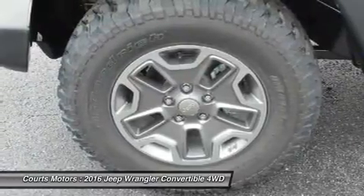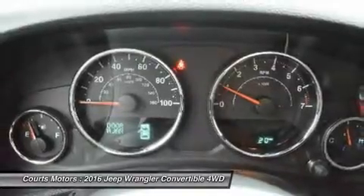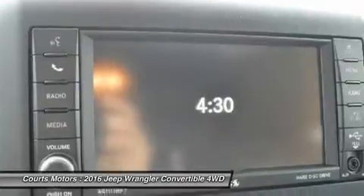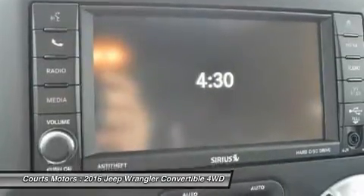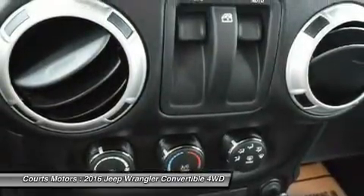Jeep 4x4s are tested on some of the toughest off-road areas in the world, including Moab and the famed Rubicon Trail. All Wrangler models come equipped with trail-rated 4WD systems as standard equipment — choose from the Command-Trac or the Rock-Trac.